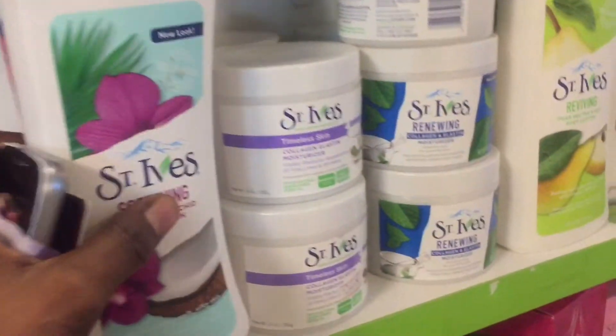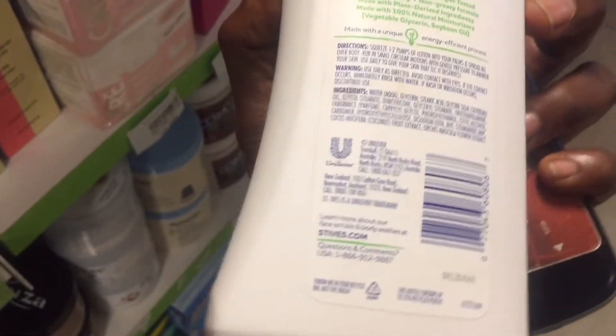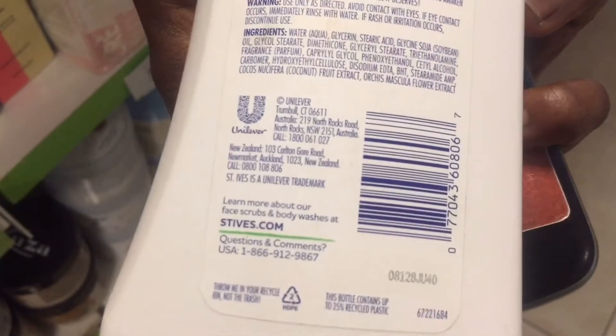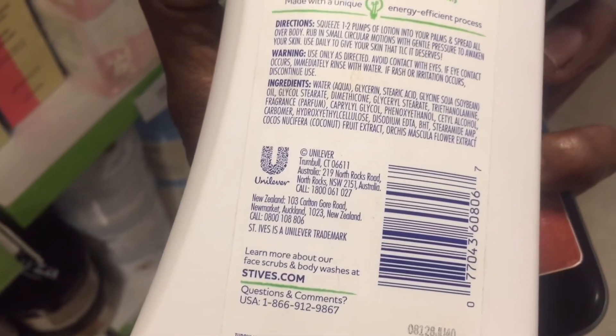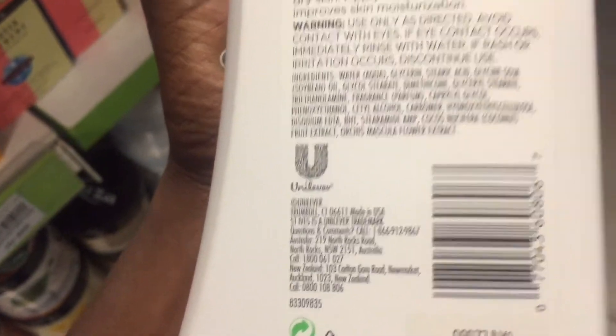What you're seeing now is St. Ives. St. Ives is the current moisturizing cream that I am using. This particular one is made in Australia — I don't buy that one. The one I buy is made in New Zealand, and you're going to see the front of that cream soon. I use the one made in New Zealand, and this is how it looks.